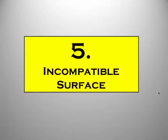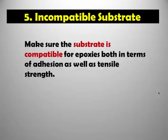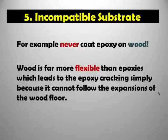Number five: the fifth reason why epoxy floors fail is an incompatible surface. The substrate may not be compatible for epoxies. One example: you should never coat epoxies on wood, because wood is a flexible material that bends and moves. If you try putting epoxy on something that bends, the epoxy will crack because epoxy is much firmer than wood. Make sure that whatever you coat underneath has similar tensile strength to epoxy, like a strong concrete. You don't want to coat on wood, on a sheet of metal, or on something flexible like PVC lining.